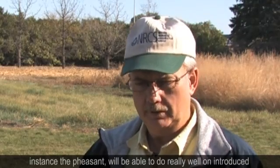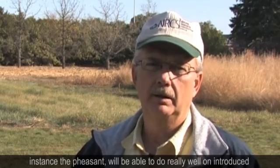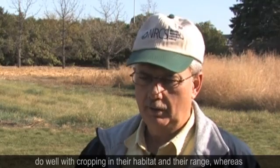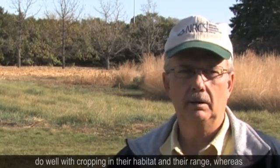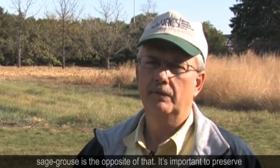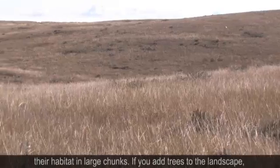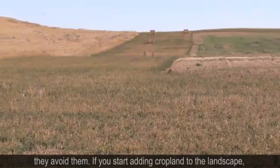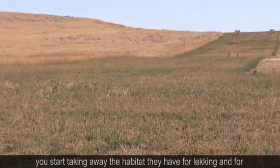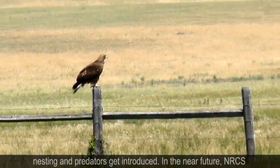Some species, for instance the pheasant, will be able to do really well on introduced grasses. They'll be able to do very well on tree plantings and do well with cropping in their habitat. Whereas sage grouse is the opposite of that. It's important to preserve their habitat in large chunks. If you add trees to the landscape, they avoid them. If you add cropland, you start taking away the habitat they have for lekking and nesting, and predators get introduced.